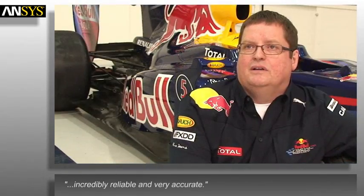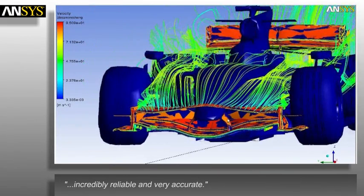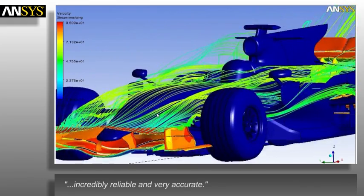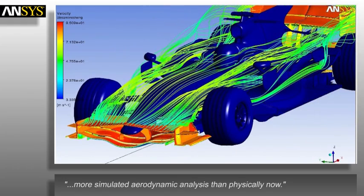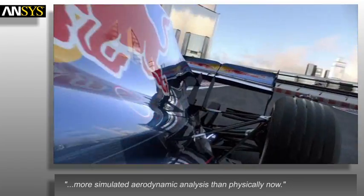The ANSYS software is incredibly reliable and very accurate. Not too many years ago, simulation was a nice-to-have. As the years have progressed, it's become more and more important to the point where we now do more simulated aerodynamic analysis than we do physically.